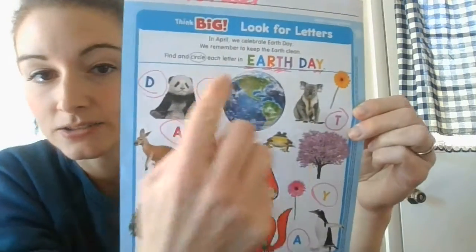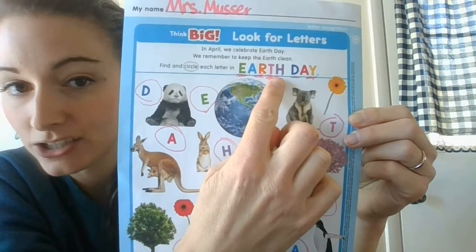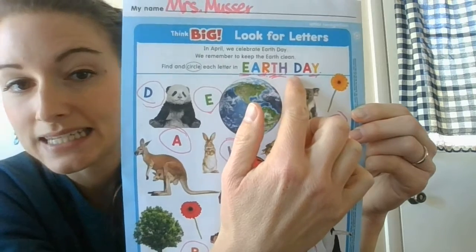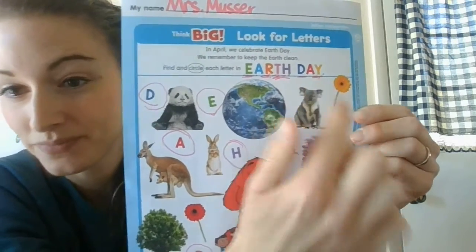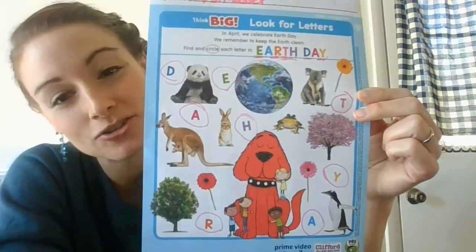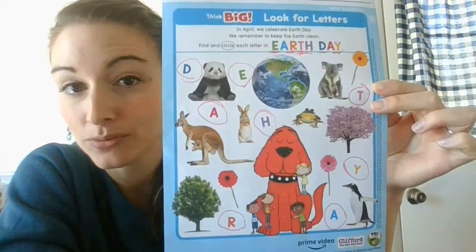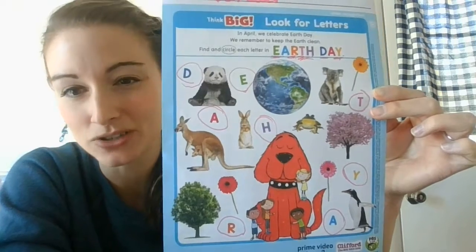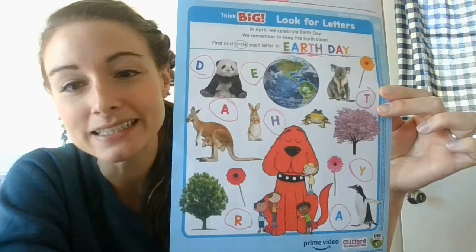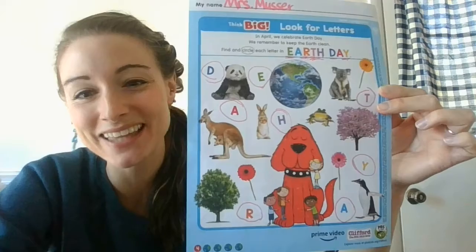If you've written this down, you should start with the letter E, then write A-R-T-H — that spells Earth. Then leave a little space, and then you can write D-A-Y, and that spells Day. Put it together and it says Earth Day. We found all of our letters, boys and girls. Remember, trash does not go on the ground — it goes in the trash can. And that's how we can keep our critters and our Earth safe and clean. Thanks for doing this with me. I'll talk to you later. Bye!